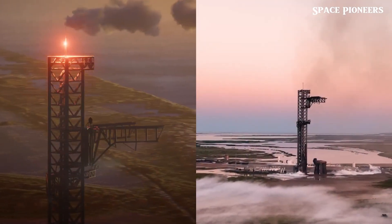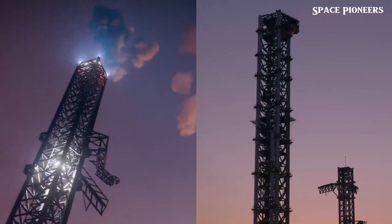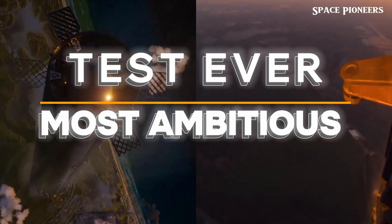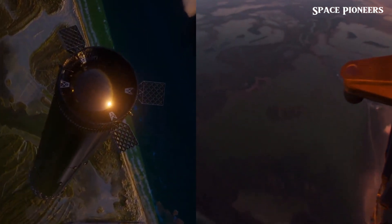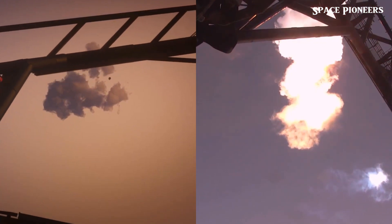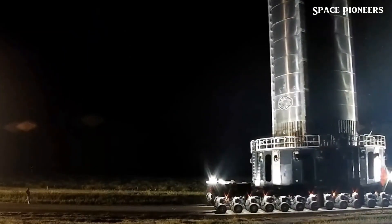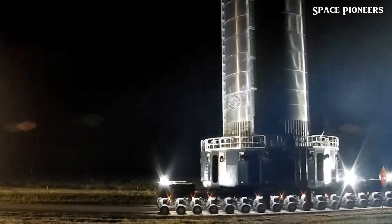Starship is ready, the countdown is ticking, and all eyes are on Starbase. Are you prepared to witness the most ambitious test in SpaceX's history? The stage is set, the systems are checked, and the stakes couldn't be higher. Flight 6 isn't just another launch — it's a bold leap toward the future of space exploration. After a slight delay, SpaceX used the extra time wisely, perfecting every detail for this monumental mission.